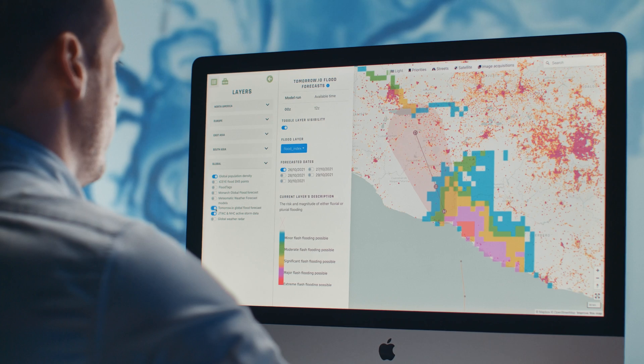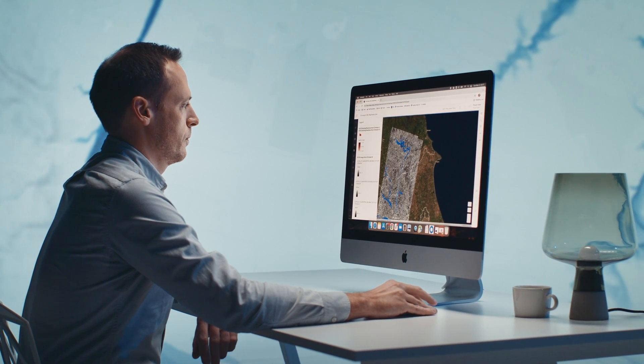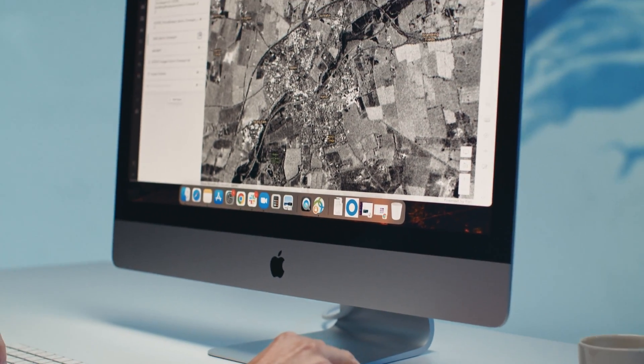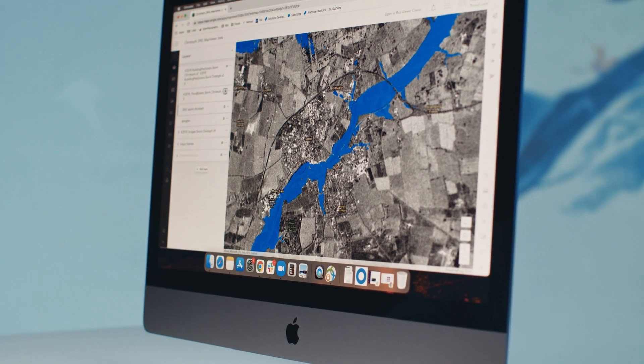Knowing where it's going to flood, we then need to gather imagery of that location. Our analysts create a tasking plan leveraging our satellites to gather tens of thousands of square kilometers of imagery, making sure we cover as much of the flood — aerially and time-wise as well.